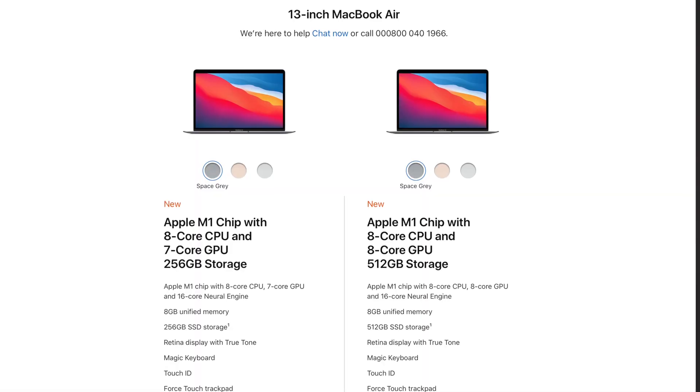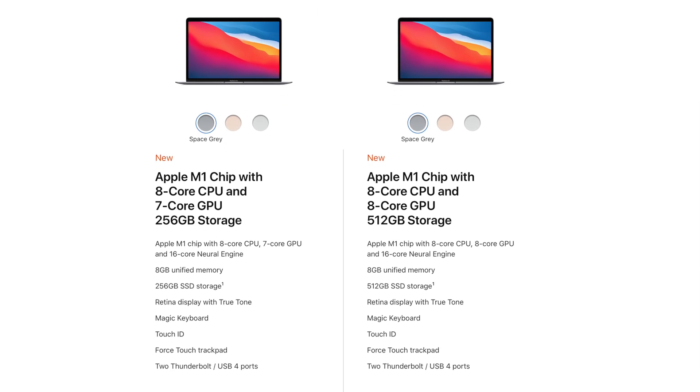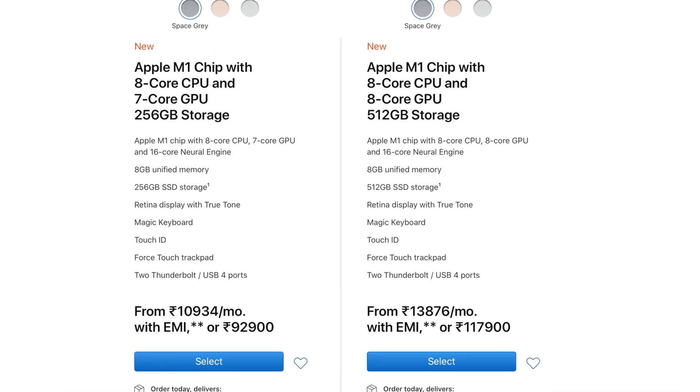Look at it this way — if you can afford it, get the 512GB version and upgrade the RAM to 16GB. Otherwise, do upgrade the RAM even if it means sticking with the 256GB version. In fact, if Apple had offered the 16GB RAM MacBook Air with 256GB storage as a standard configuration, I would have picked it over the 8GB 256GB version in a heartbeat. This, by the way, is the 8GB 512GB version.